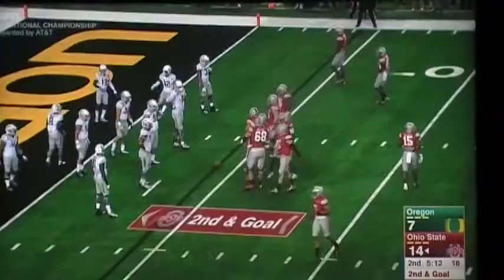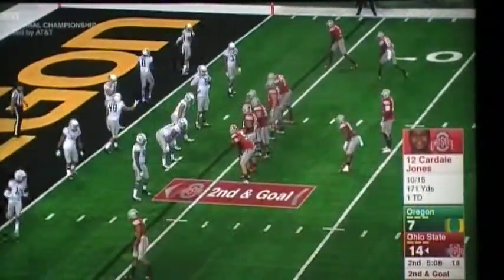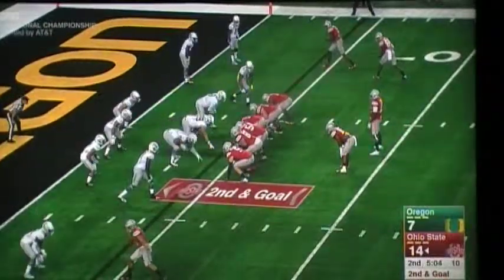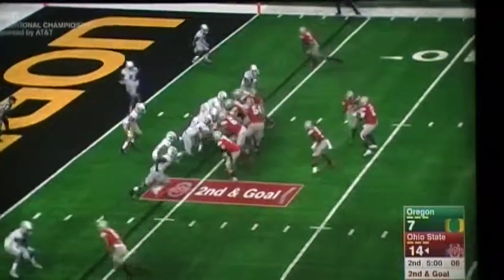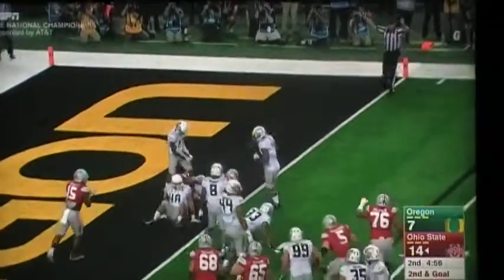Two catches against Bama, 37 and 40 yards — that was a 45. Second and goal. Jones again keeps it, barrels forward. Touchdown.